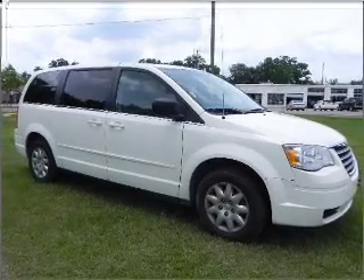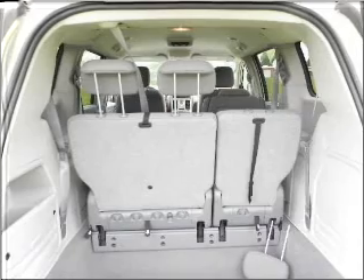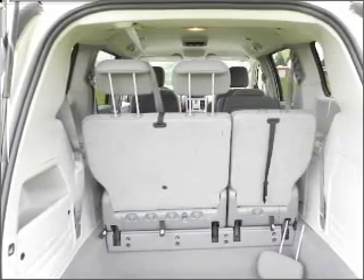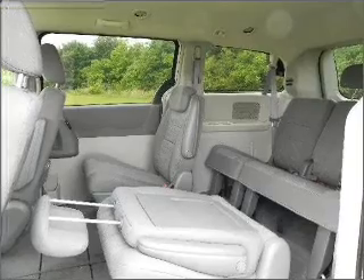Its medium-slate gray/light shale interior is made to accommodate the largest of loads, and it comes equipped with remote-powered door locks, cruise controls on the steering wheel, four-wheel ABS brakes, and much more.